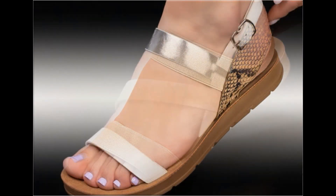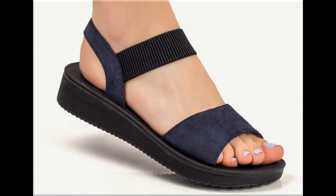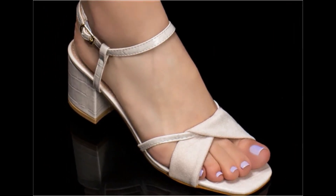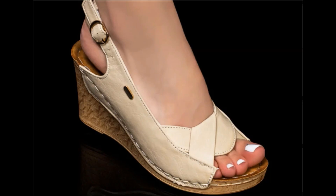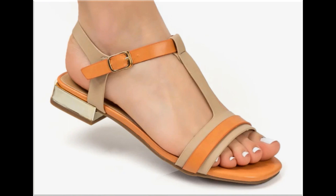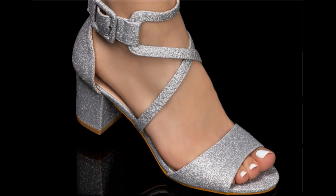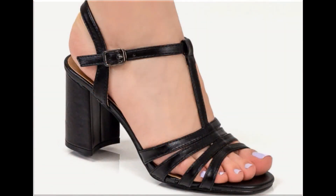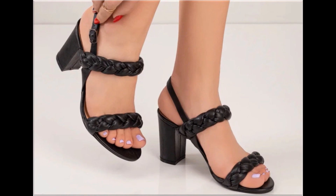Such type of branded footwear are best for creating a unique style in your personality. Different age group ladies find attraction in such type of beautiful branded footwear. These all designs are available in markets all over the world. Round toes, squared toes, and pointed toes are used to design these beautiful footwear. Back closed, back open, slingback — all best designs are included here. Printed, plain, embroidered, and emblazed — all types of branded footwear you are watching here.